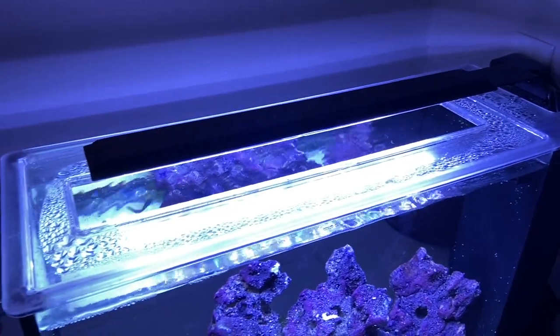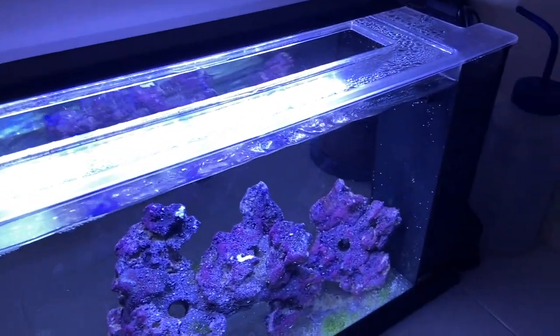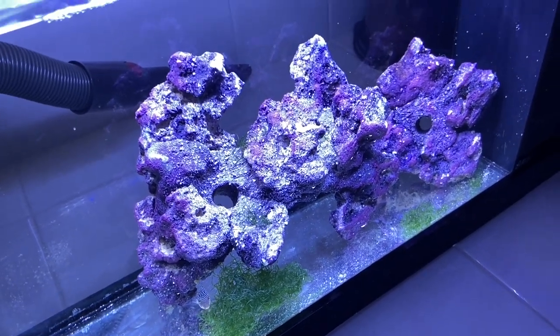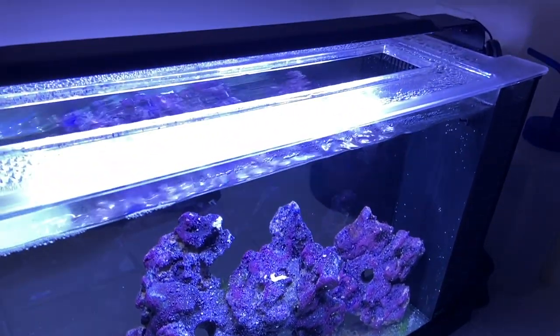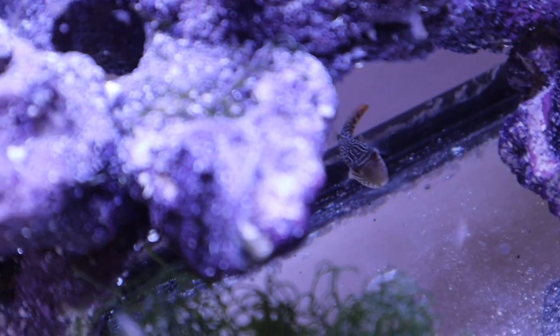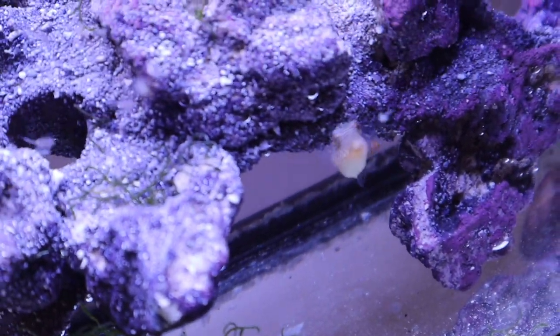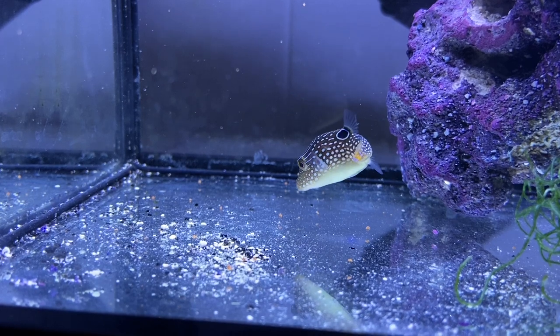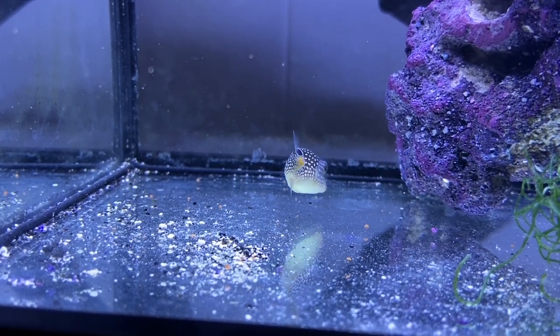This is a Fluval Evo five-gallon tank — very minimal setup, a couple rocks, a little bit of chaeto algae, and the puffer fish. He is the cutest thing in the world. I was a little worried about eating since that's always a concern with new fish. I got some live brine shrimp as well as TDO pellets. He absolutely wrecked the live brine shrimp and loved the pellets too, so he was eating amazingly on day one.